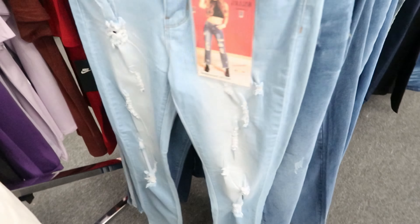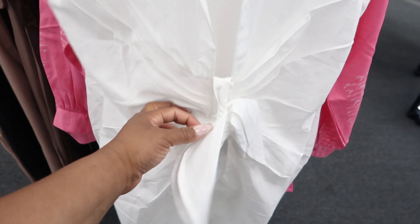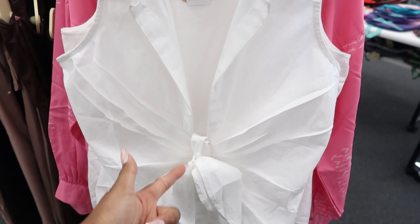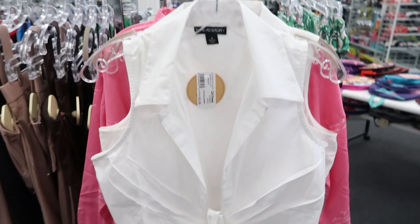This dress right here is by Thread Story, it is $12.99. I like how it ruches in the front and it has a bow detail. It's very low cut in the front, and again this is $12.99.